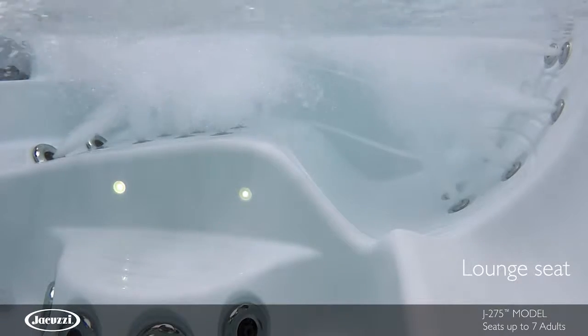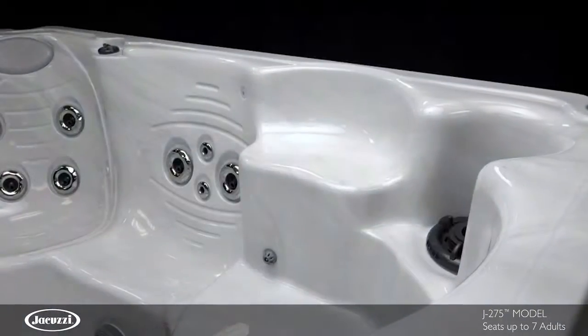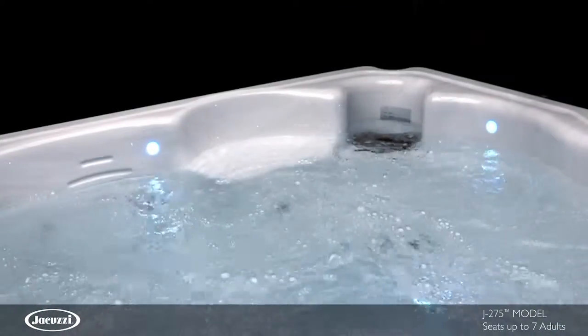In the lounge seat, ample back, leg and foot jets deliver full body relief. A cool-down seat makes it easy to take a break from heat without leaving the comfort of the hot tub.